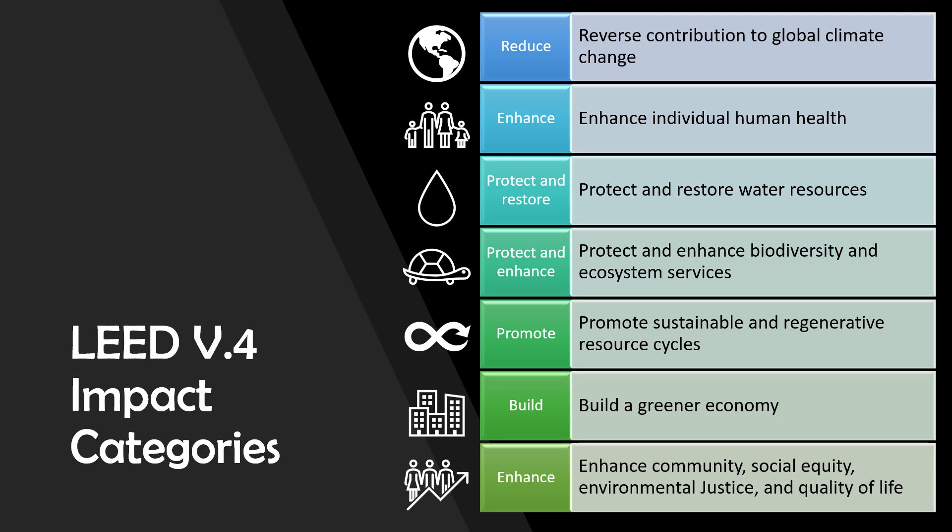Let's talk about LEED impact categories, also known as system goals. The LEED impact categories outline the market transformation that the LEED requirements work to achieve and help USGBC determine how many points should be assigned. The categories focus on the social, environmental, and economic goals of LEED and measure each strategy according to its ability to meet those goals.